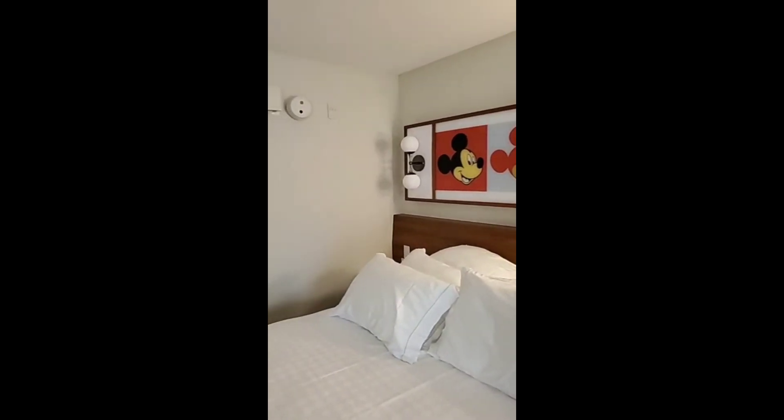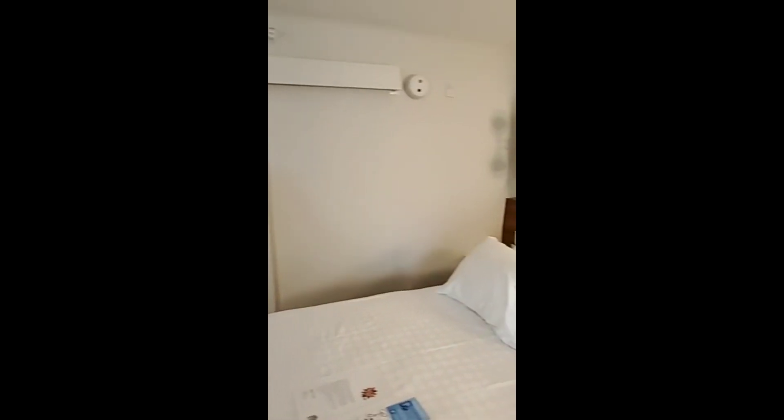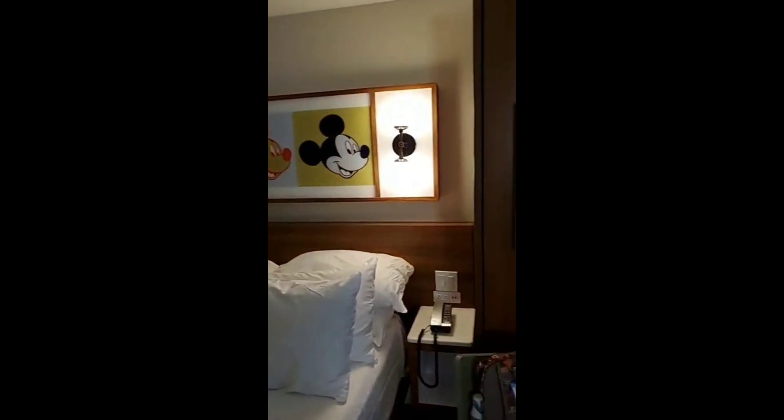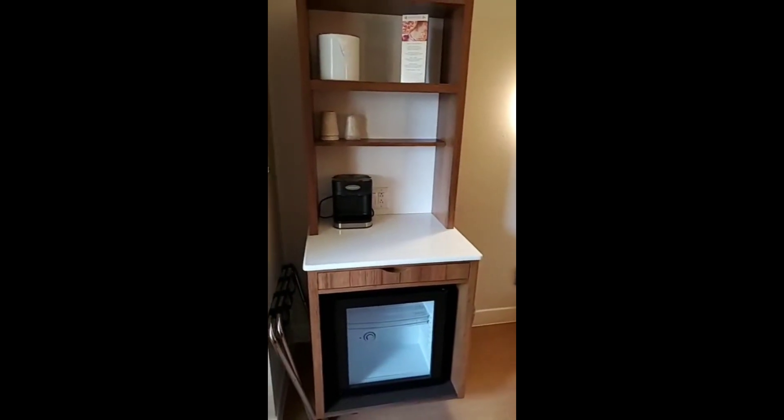They've completely redecorated. We're staying in the 60s building — there are five areas each with a different decade. We're in the 60s, and our building is right next to a big giant Play-Doh, so maybe I'll take some pictures when I go back out there.